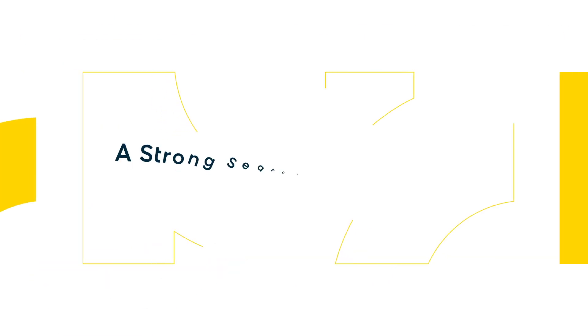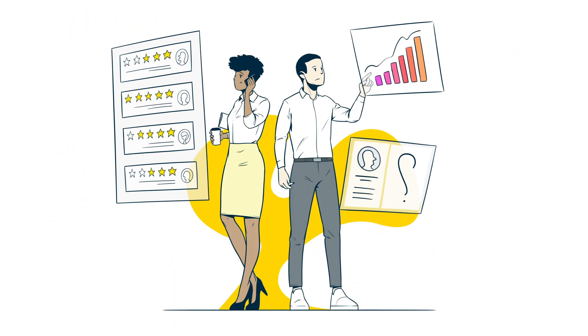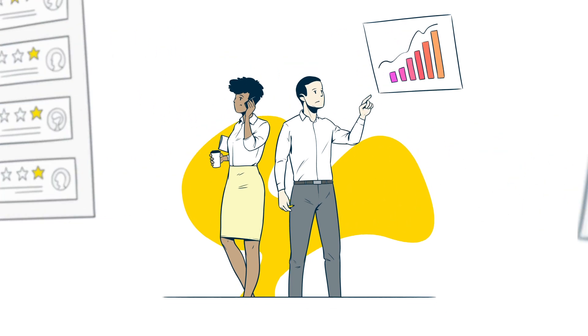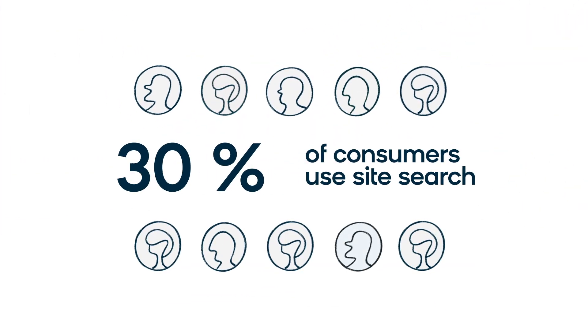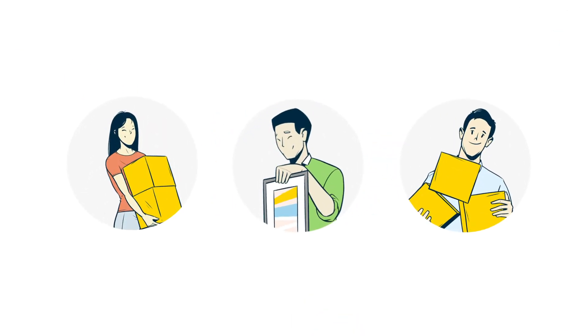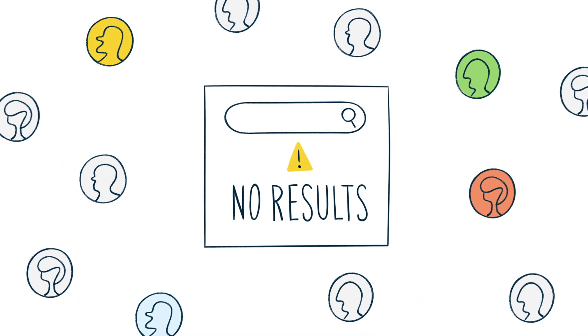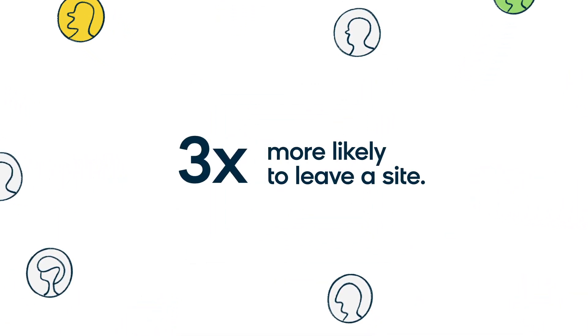A strong search engine is vital for your bottom line. Problems with your site search can lead to major challenges for your business. Up to 30% of consumers use site search when they shop online, and those consumers are valuable customers given their high tendency to convert. Customers that get zero results for their site search queries are three times more likely to leave a site.